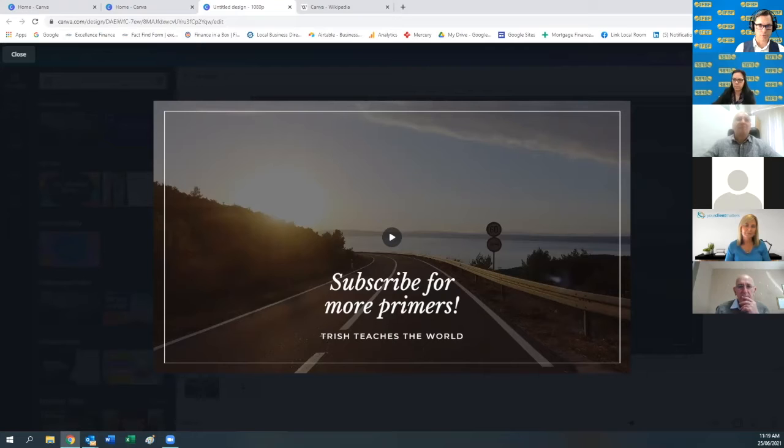Canva is another tool that can be used in your business. If you can't afford a digital marketer or aren't yet ready to invest in those resources and want to do it yourself, it's a great option.